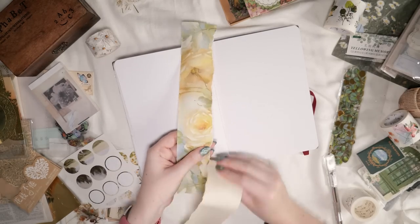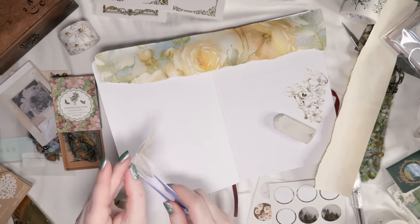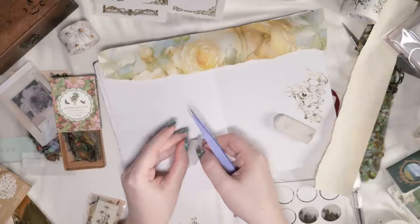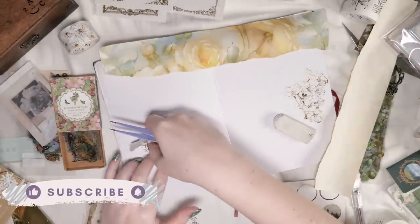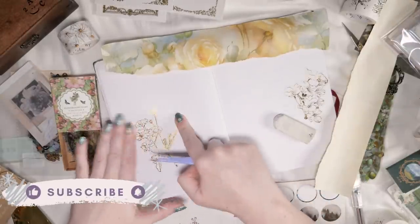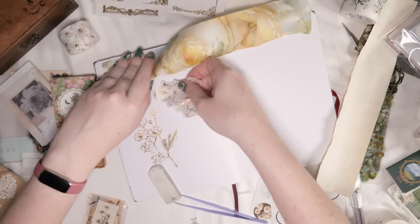A lot of the other stuff you'll see me using in this video is a hodgepodge of things from various hauls on my channel and some of it is stuff that I've just owned for a long time, like these gold stickers here. There's something really satisfying about taking a bunch of elements from very different places and then bringing them together to make one cohesive thing like this.